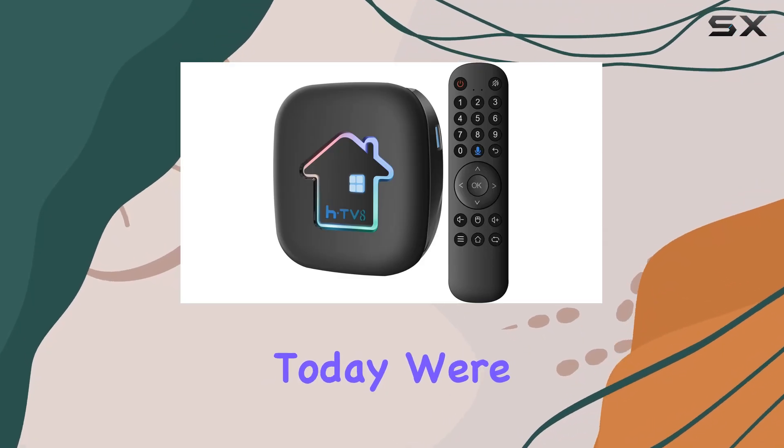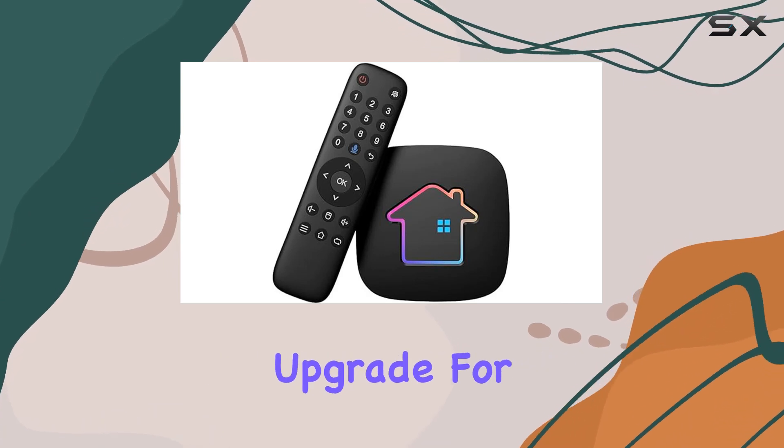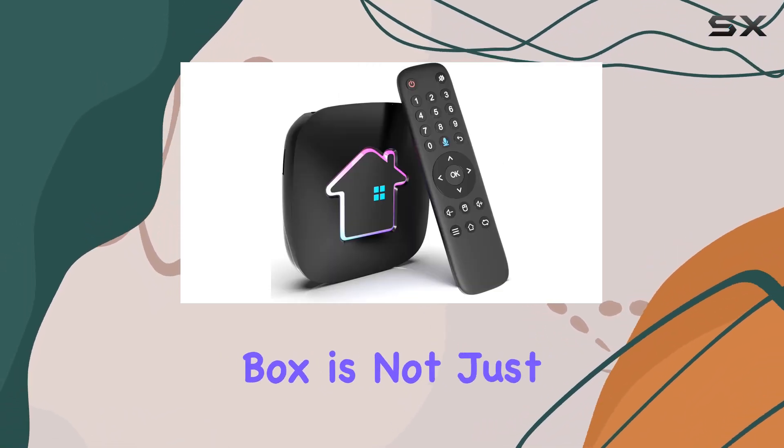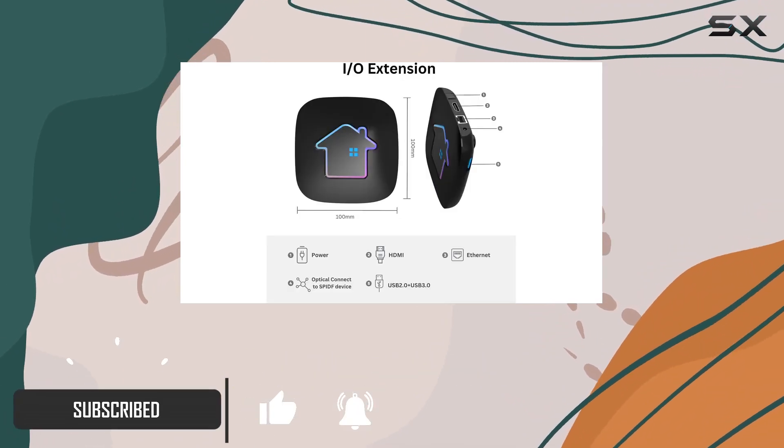Hey everyone! Today we're diving into the Bratva H8 2023, the ultimate upgrade for your Brazilian entertainment experience. This sleek black box is not just a visual treat, but it packs some serious features that are sure to elevate your TV time.